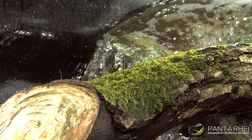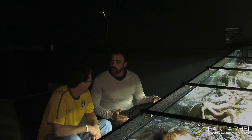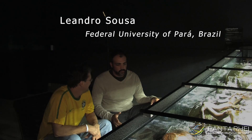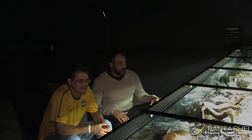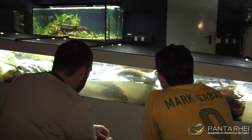What do you think about this tank? Well, I never went to a place with such huge tanks like this. It's wonderful. It has a lot of power, a lot of flow, huge tanks, and even rapids. It's amazing.